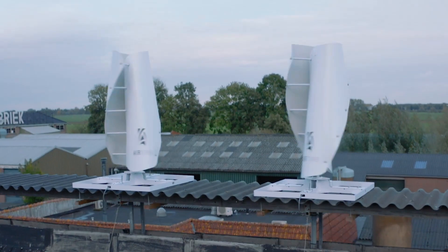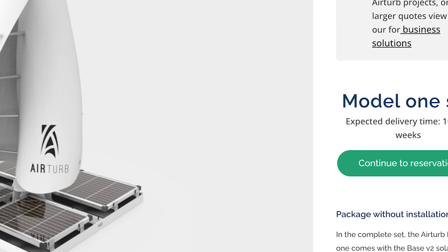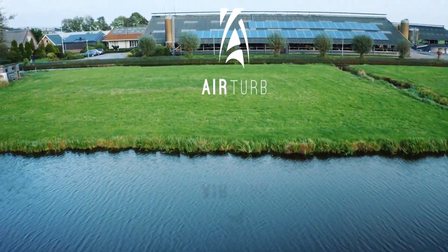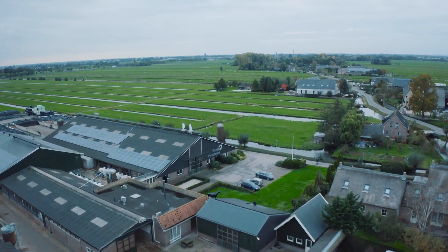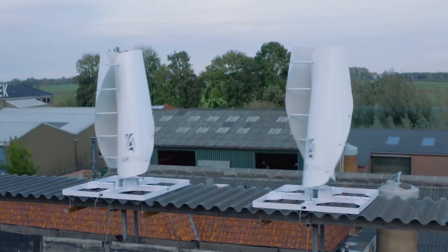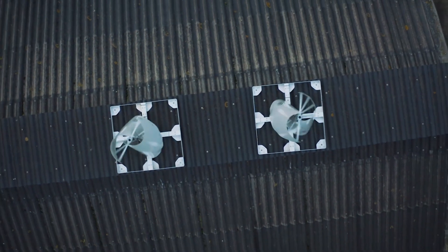According to the company website, customers can make reservations and the expected delivery time is between 10 and 12 weeks. The company works together with the best installers in various regions, noting that every unique situation requires its own custom AirTurb project. For businesses and residential areas that face challenges with their location but still want to apply compact wind energy, the company can help with a customized project.